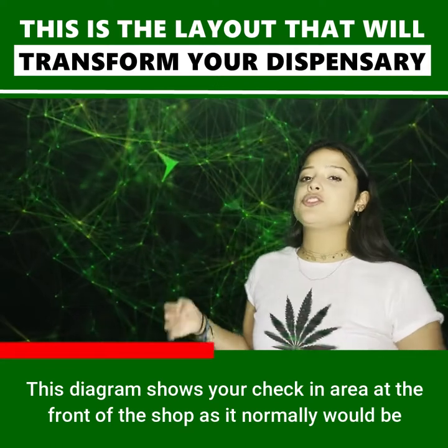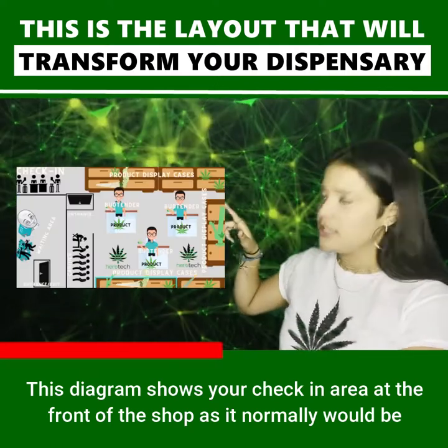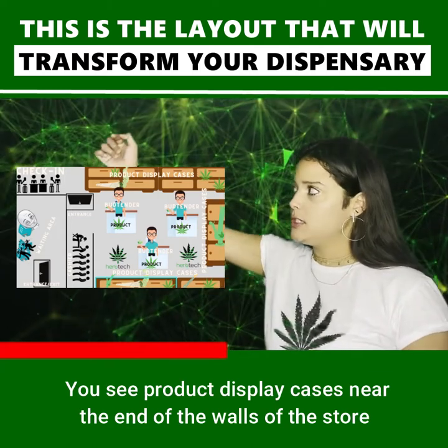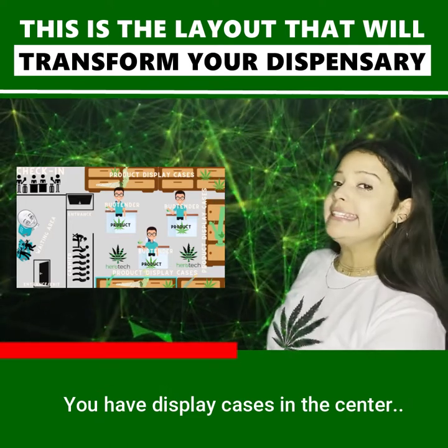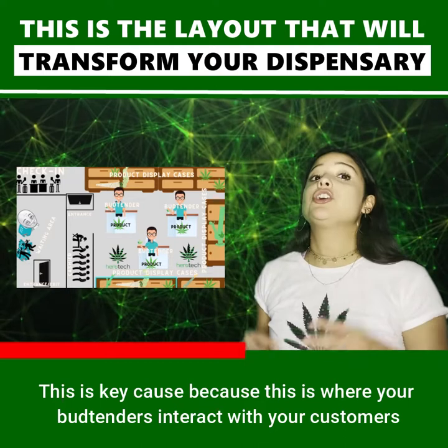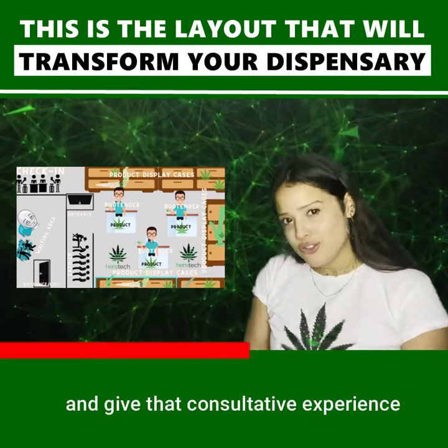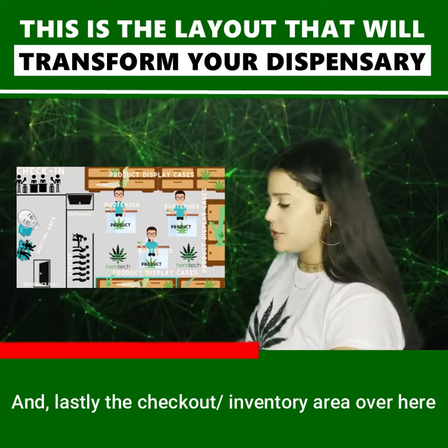This diagram shows your check-in area at the front of the shop as it normally would be. You see product display cases near the end of the walls of the store, and display cases in the center. This is key because this is where your bud tenders interact with your customers and give that consultative experience. And lastly, the checkout inventory area over here.